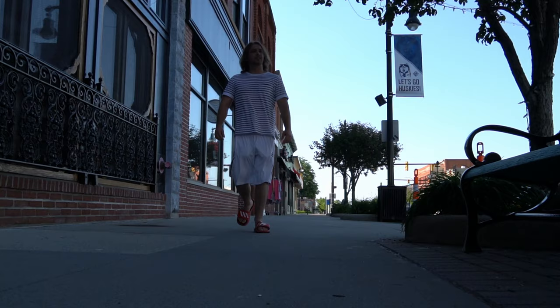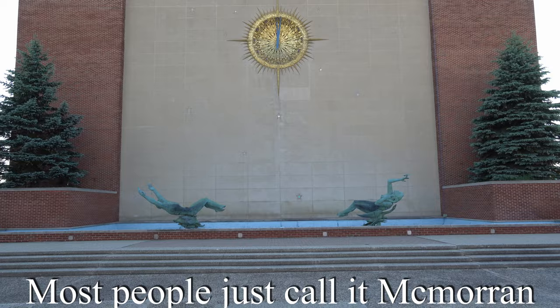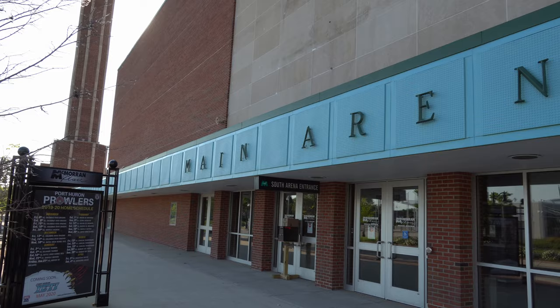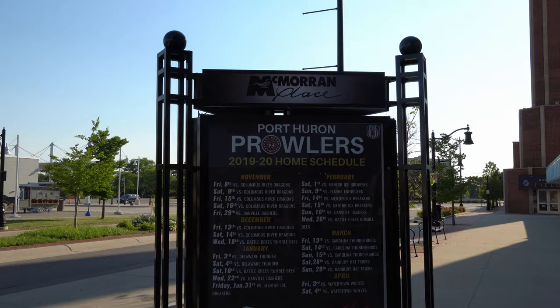And speaking of old buildings, the final thing on our list is McMorrin Place Sports and Entertainment Center. McMorrin is an entertainment complex built in 1960 that can hold up to 4,800 people. They host everything from indoor football games to concerts to hockey games, and it's the home of the Port Huron Prowlers.